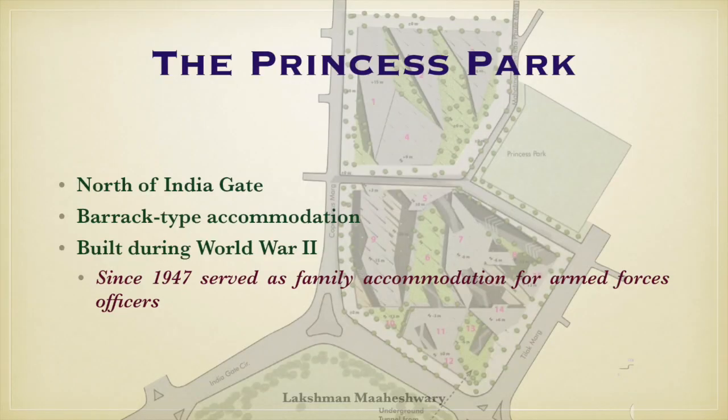The Princess Park is a 14-acre area north of India Gate. It is a barrack-type accommodation built during World War II. Since 1947, it serves as family accommodation for Armed Forces officers.